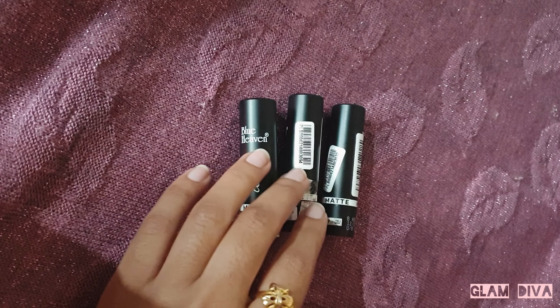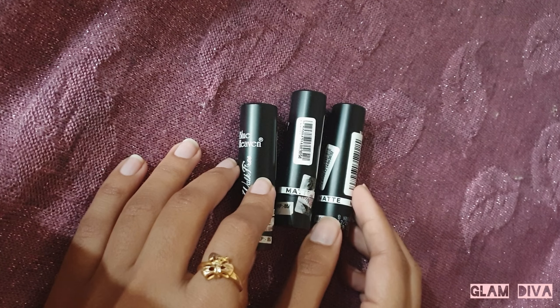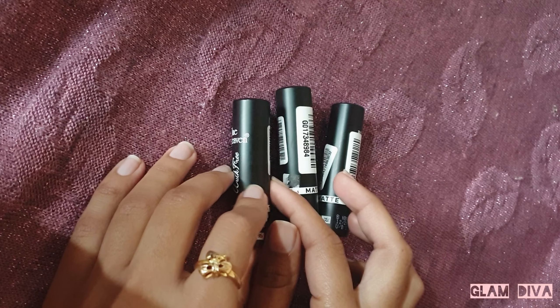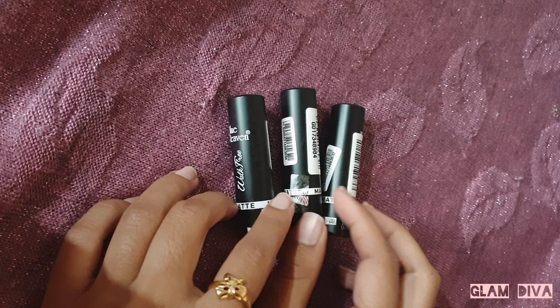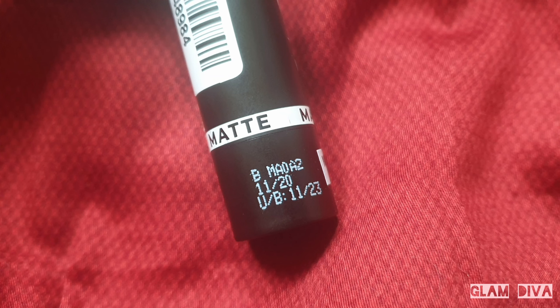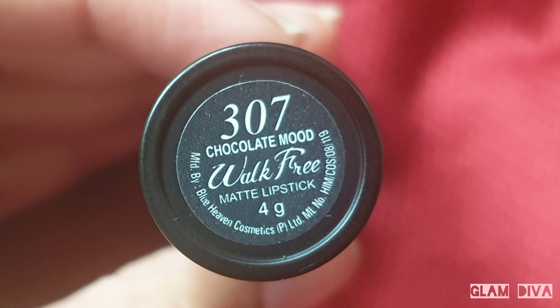The seal indicates it's a fresh, unused product. So when you use the lipstick, just open it. You can use it for 2 to 3 years from the date of manufacturing. Here you can see the price, shade number, and shade name.